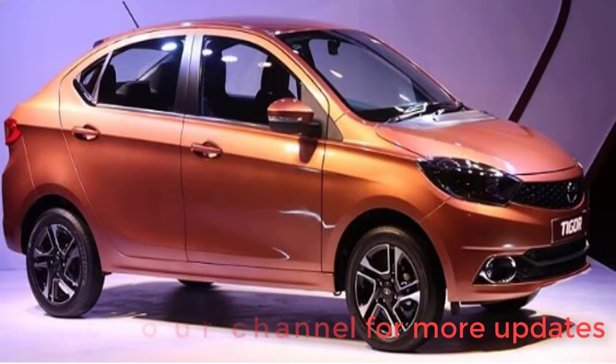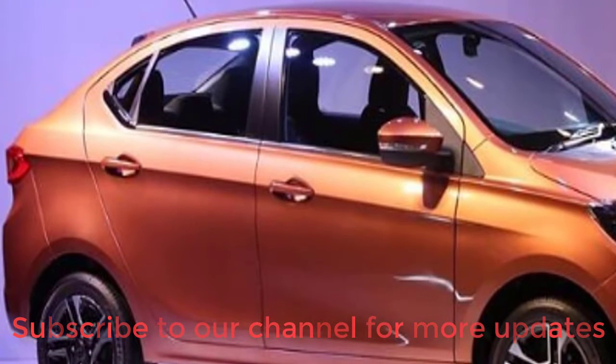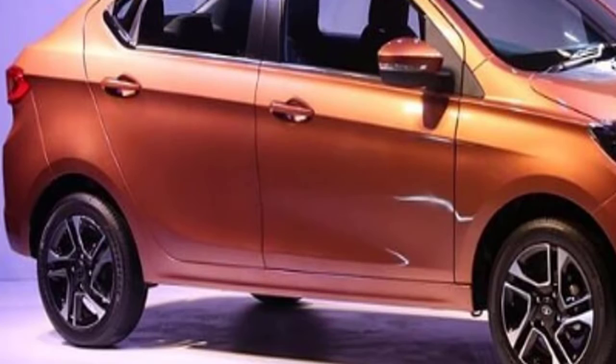The Tigor is longer than the Tiago by 246 mm and has a 15 mm longer wheelbase. It is a bigger and wider car, and its wheelbase is also longer than the Maruti Suzuki Swift Dzire. The rear doors are longer, making entry and exit very easy. It comes with 15-inch alloy wheels for the petrol variant and 14-inch alloy wheels for diesel, though 16-inch wheels would have given it an even better look.